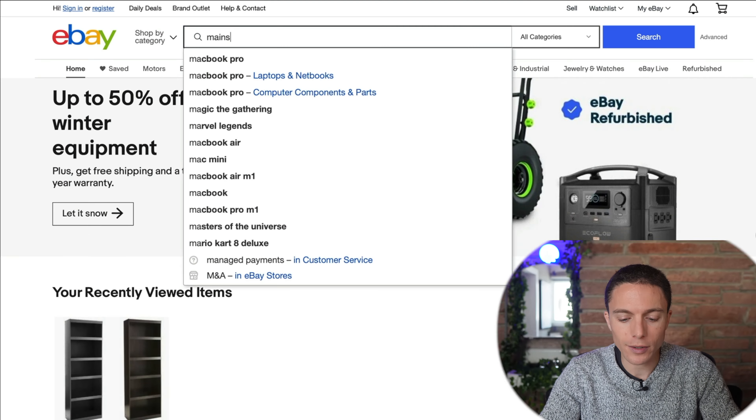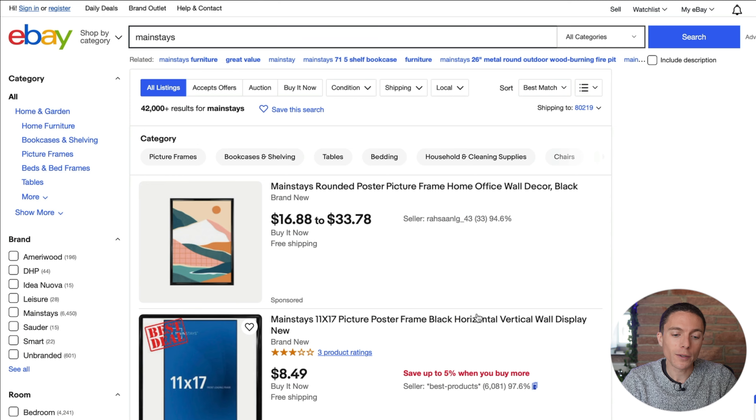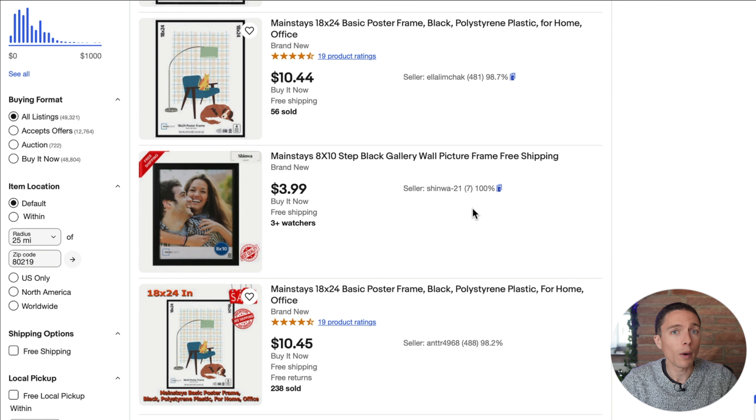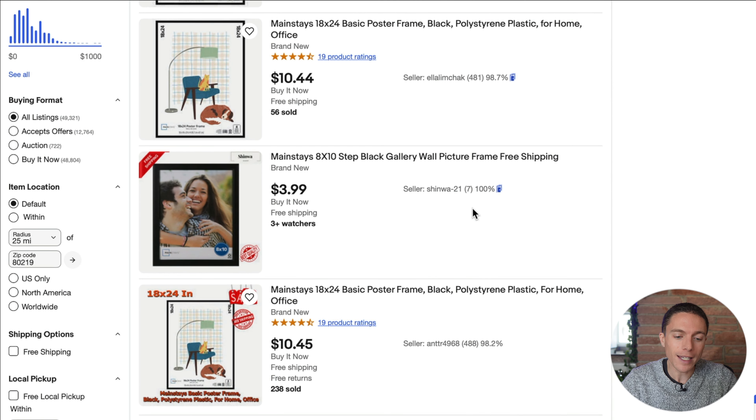To start out, the first thing you need to figure out is what supplier you want to work with. In this example, I want to use Walmart as the supplier that I'm going to dropship from onto eBay. What you need to realize is that every supplier has brands that only they sell. Walmart, for instance, has its own brand called Mainstays. So if I come over to eBay and search for Mainstays, there's pretty much a 100% chance that all these products being sold are being dropshipped from Walmart onto eBay, because only Walmart can sell this brand.